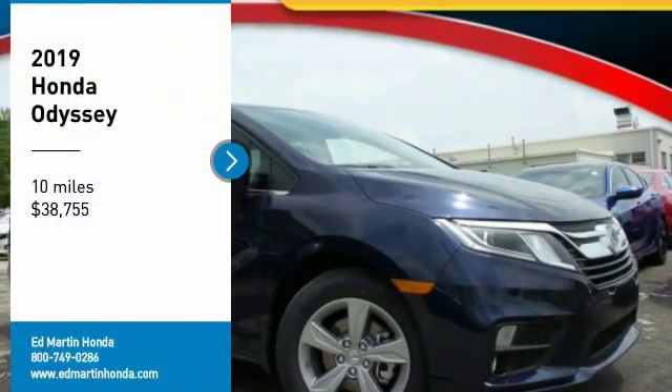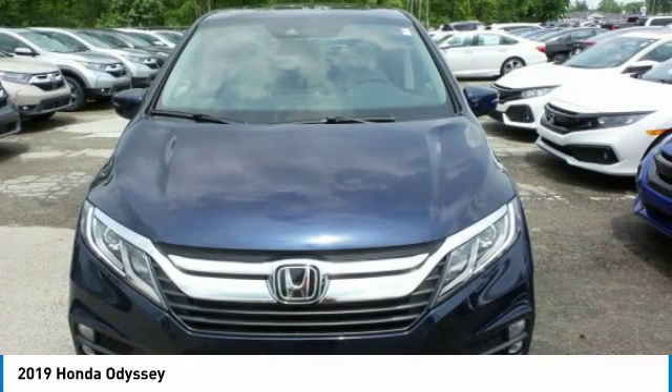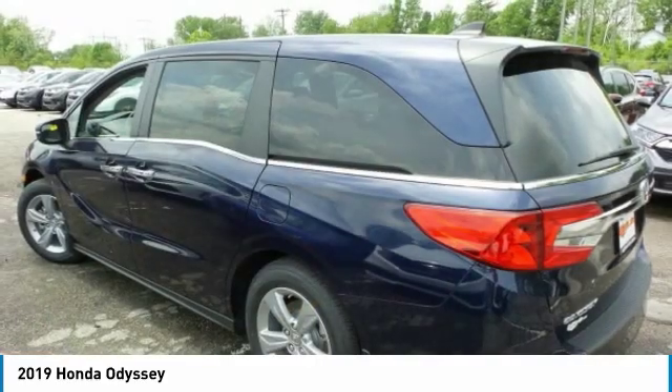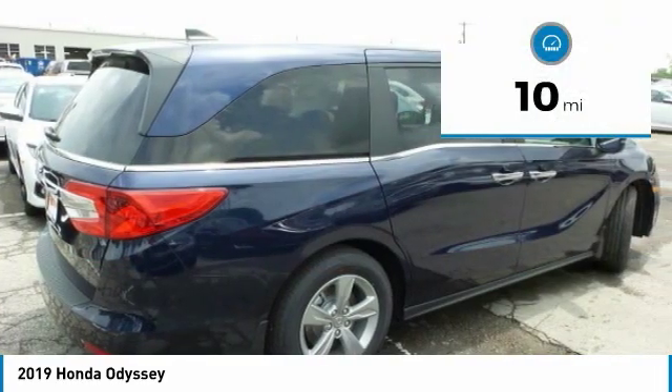Looking for the right vehicle? Check out the 2019 Odyssey. The Honda Odyssey is a showcase of distinguished style, captivating technology, and advanced safety features — a must for all families. It is priced below $40,000, and this vehicle has less than 100 miles.